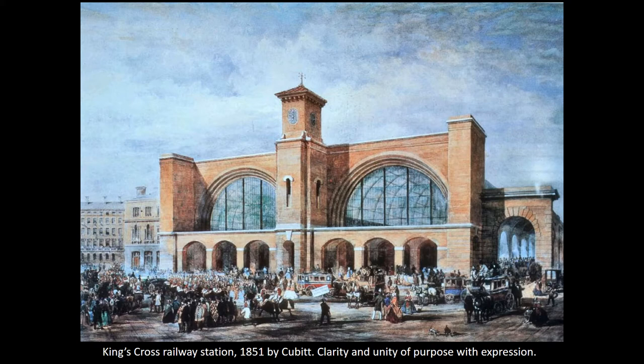So King's Cross is another way in which engineering ideas allow architecture to break away from the traditions of the past and create something fresh and new.